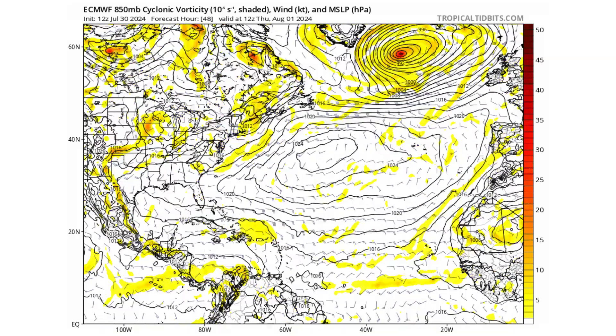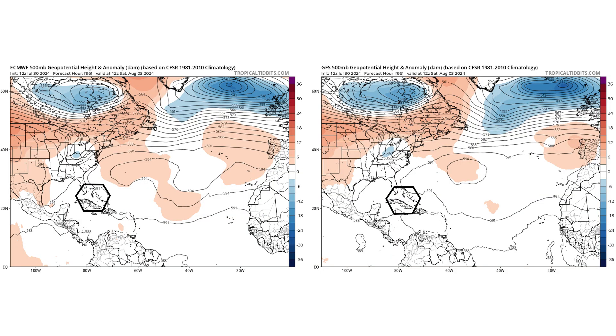So why the two different paths? It comes down to the strength of the Bermuda-Azores High. We also have a trough moving through the eastern half of the United States, creating that valley I always talk about — the Bermuda-Azores High is the mountain, and the valley is the weakness between the high pressures where hurricanes, tropical storms, and tropical waves want to go. A stronger system can push up against that high and ride around its edge. If it's a weaker tropical wave, it doesn't have the organization — the higher thunderstorm heights — to feel the effects of that upper-level trough coming into the eastern U.S.